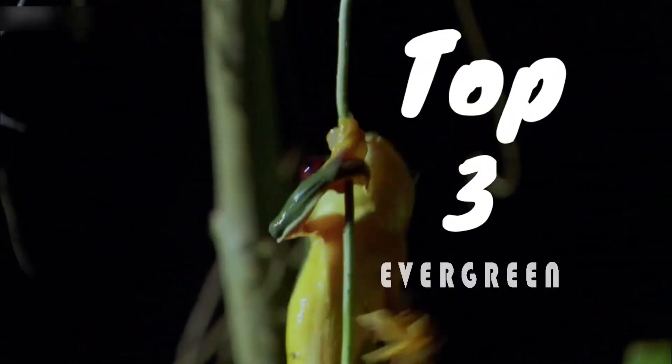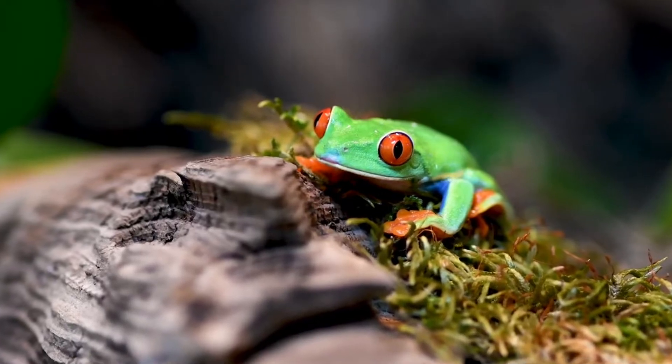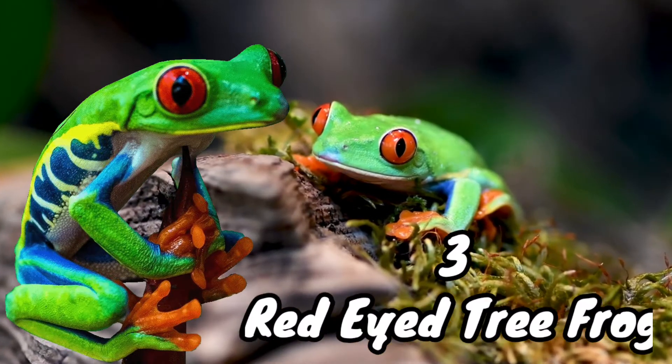Welcome to Top Three Evergreen. Number three: the red-eyed tree frog.